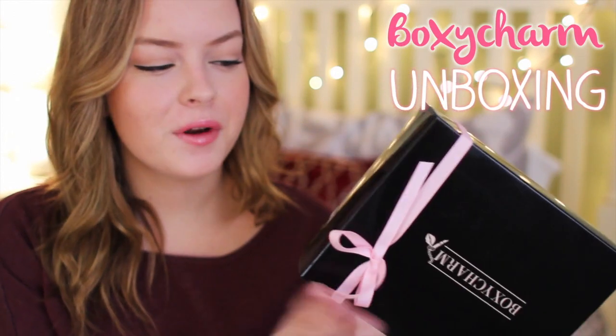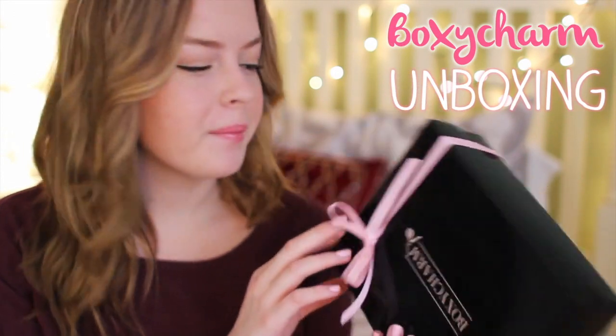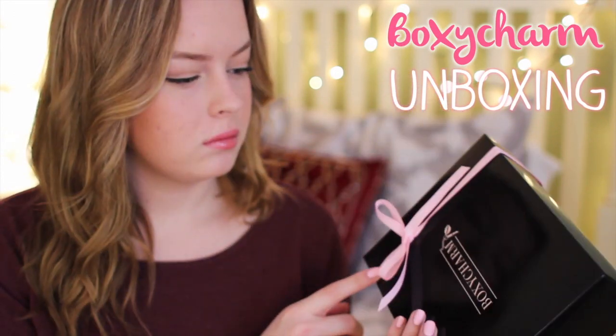Hi guys! So today's video is going to be a BoxyCharm unboxing video for the month of February. And I'm holding it upside down. Much better.